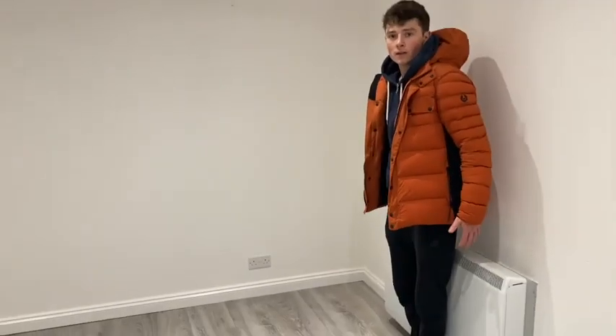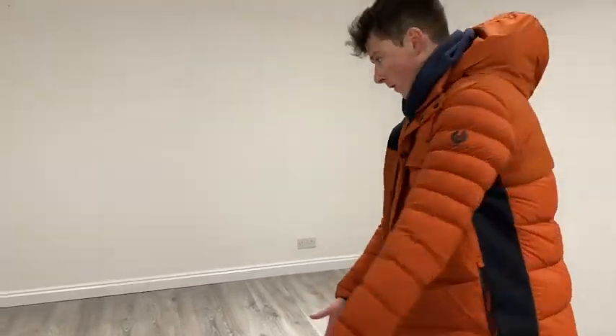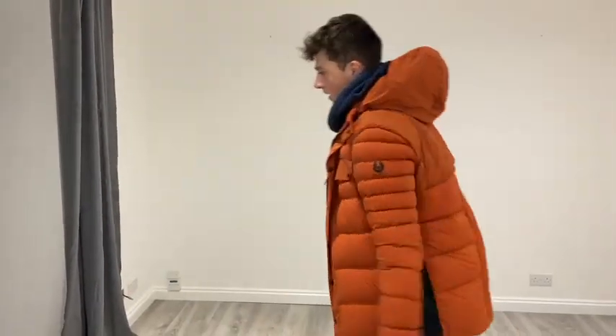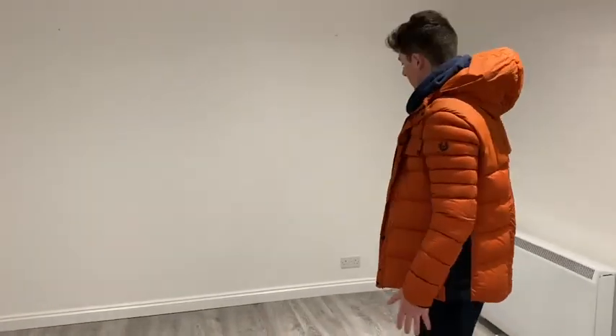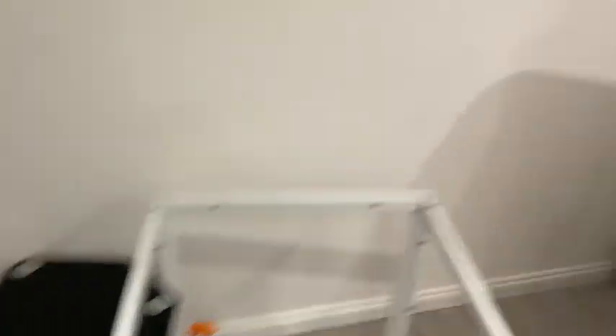We're just working out where the furniture will go and Bren's thinking of something a little unorthodox — the sofa coming off at a 45 degree angle so that you can sit here, get the view, the TV's in the corner, and a chair over there. Unorthodox, but he hasn't quite sold it to us yet.